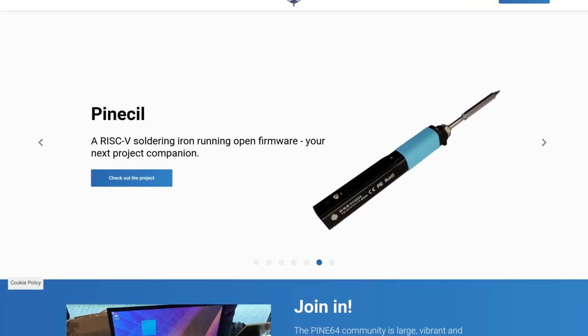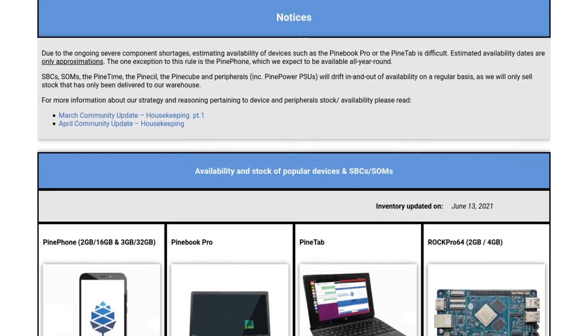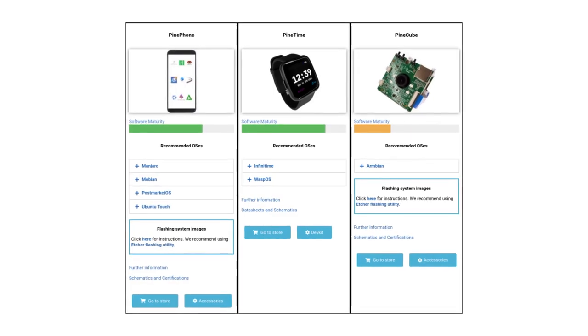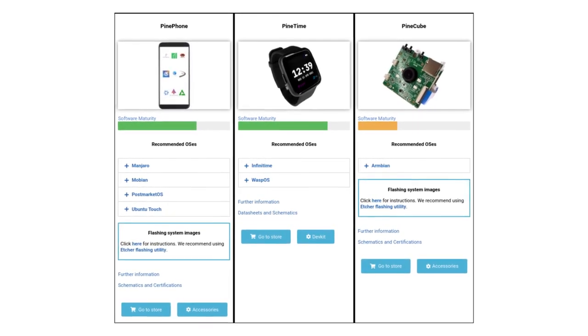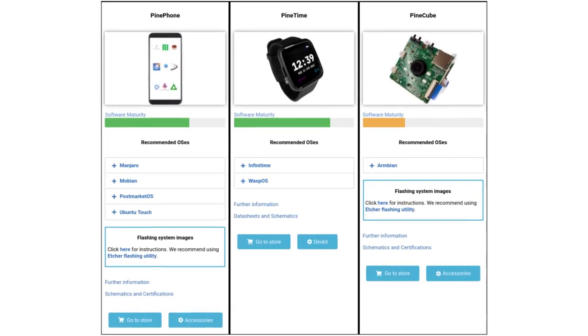A lot of work has gone into improving the website. Product pages have been updated to be more informative, and there is now a stock tracker on the website which shows estimates for when you can order products. The Getting Started page has also been reworked with a quick overview of each device's software maturity, as well as the recommended operating systems and links to other resources. Comment down below if you have suggestions for either page.